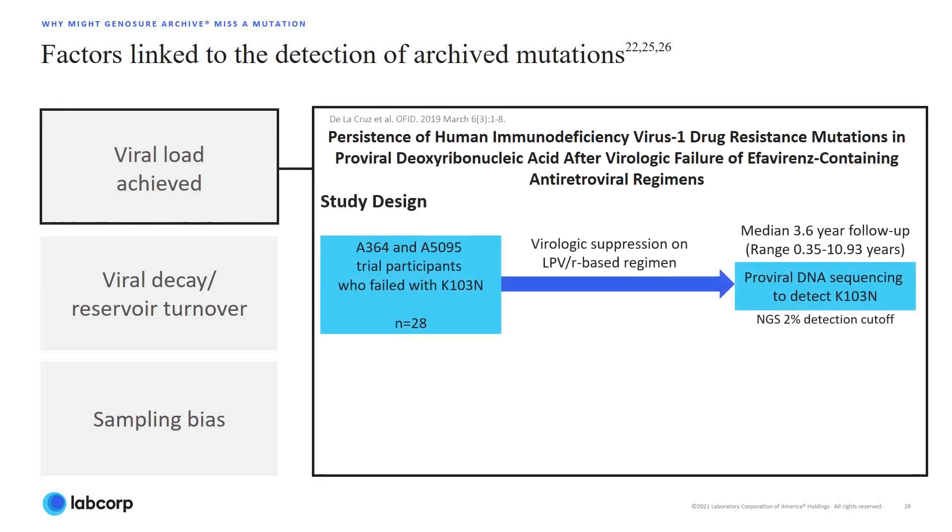The study shown here by De La Cruz was originally presented at CROI by researchers at Stanford University and then later published. This study found that the likelihood of detecting a resistance mutation in proviral DNA is better at higher viral loads. This study evaluated retention and decay of drug resistance mutations in proviral DNA among 28 trial participants who failed an efavirenz-based regimen due to emergence of K103N.